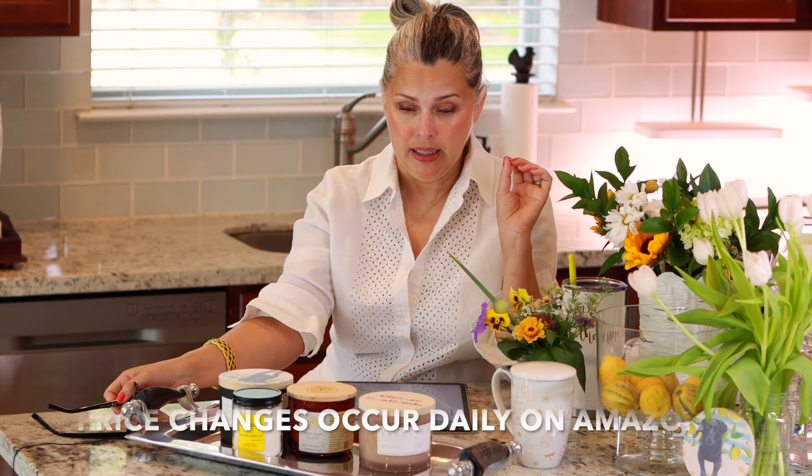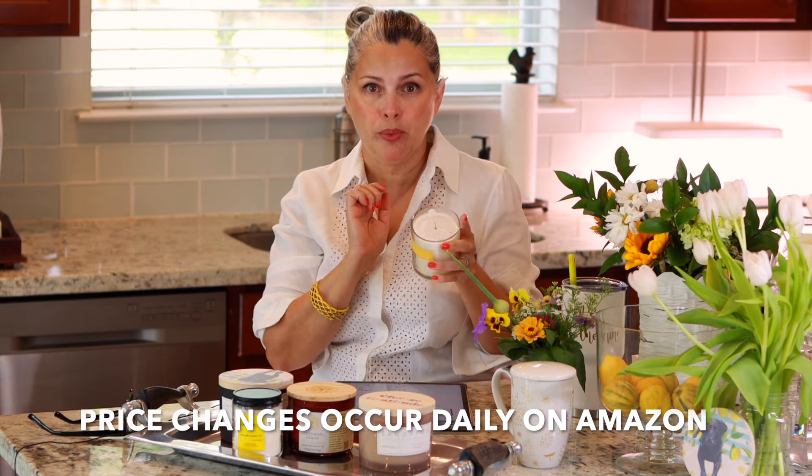The Andaluca candles are $19.99 for a nine ounce candle, so it's not very large for the $20. It has one wick.